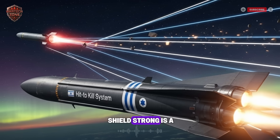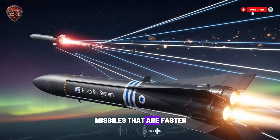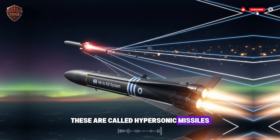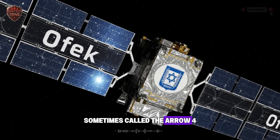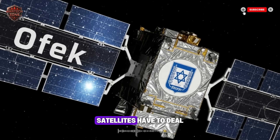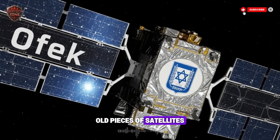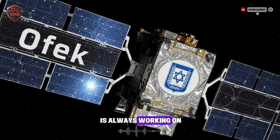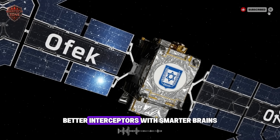Of course, keeping the shield strong is a constant battle. The world doesn't stand still — enemies are developing new missiles that are faster and can change direction in flight. These are called hypersonic missiles, and they're much harder to hit. Israel is already working on the next generation, sometimes called the Arrow 4, to counter these new threats. Space itself is also a dangerous place: satellites have to deal with radiation and even space junk — old pieces of satellites and rockets flying around that could smash into them. To stay ahead, Israel is always working on the next thing: better satellites with sharper cameras, better interceptors with smarter brains.